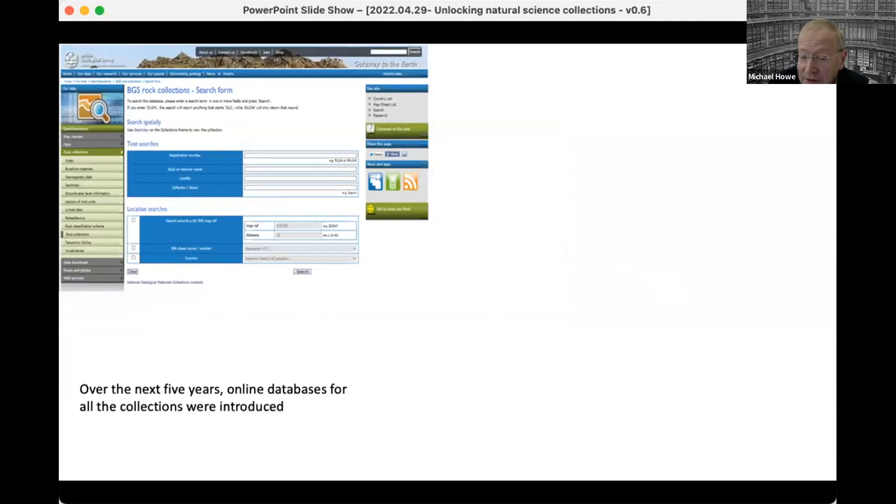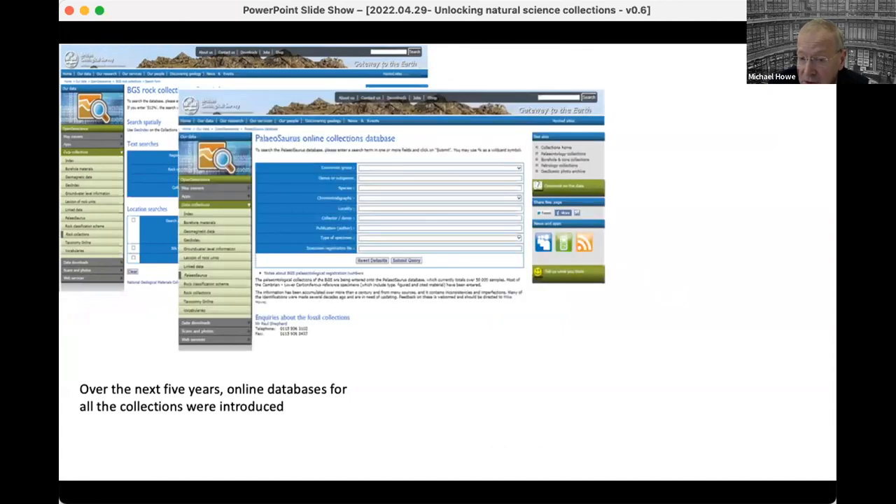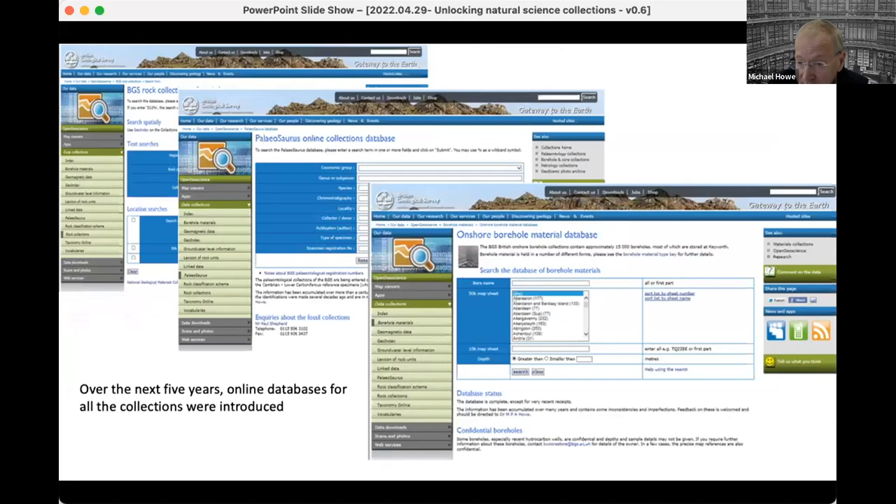We followed over the next five years with online databases for mineralogy and petrology, palaeontology, and borehole and related materials.